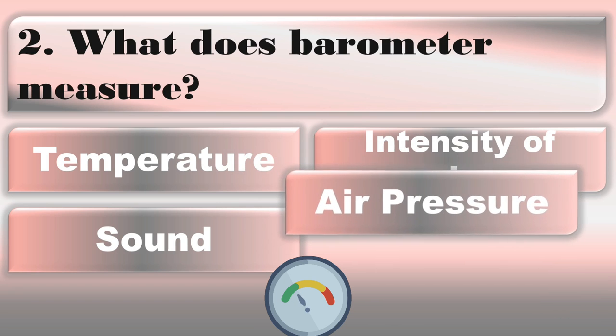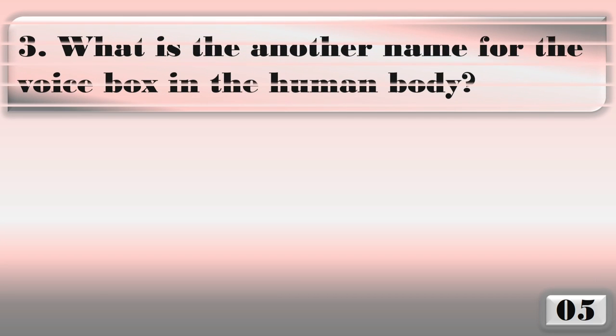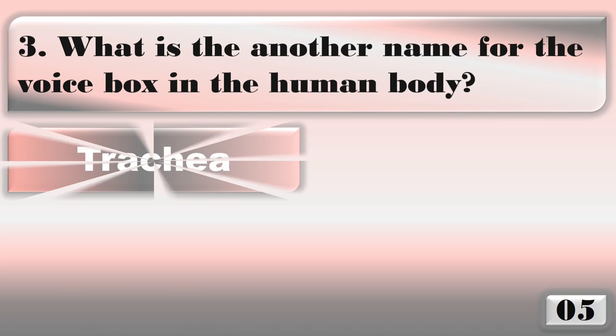What does a barometer measure? Air pressure.